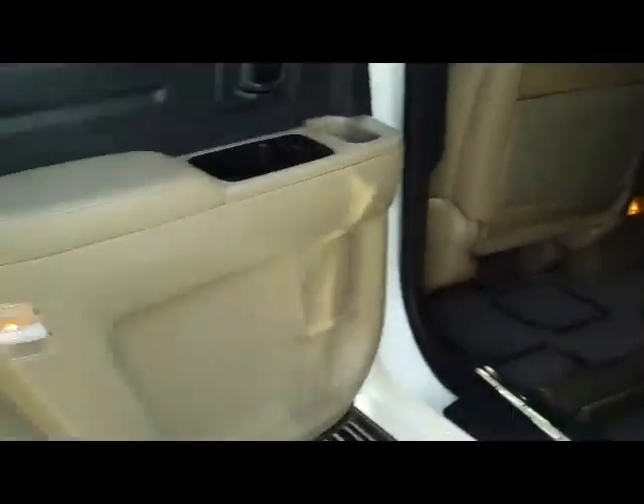It is a five-passenger vehicle with lots of legroom in the back. There's a LATCH system for child safety seats, and the seats will flip up if you need additional storage space. You also have child security door locks.